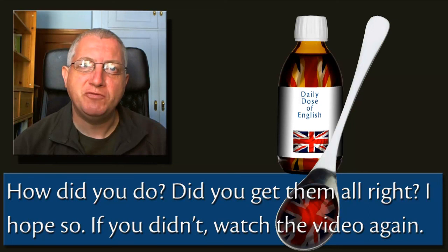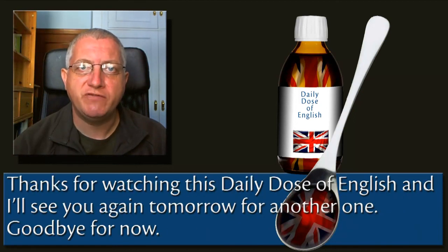How did you do? Did you get them all right? I hope so. If you didn't, watch the video again. Thanks for watching this Daily Dose of English and I'll see you again tomorrow for another one. Goodbye for now.